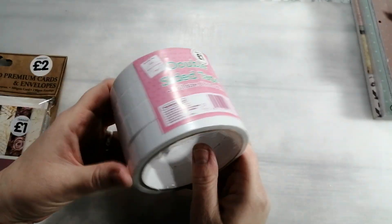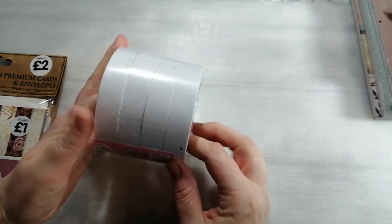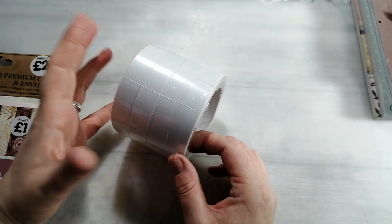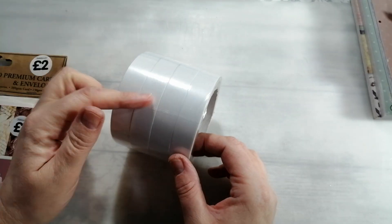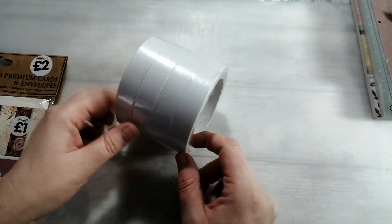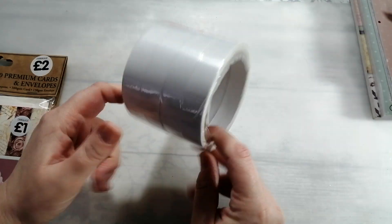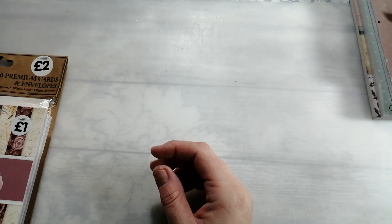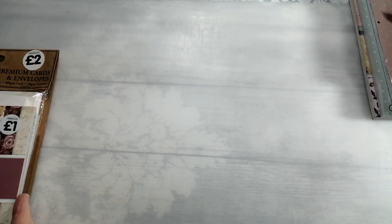I then went up into town and went to The Works. I've got a spend and save type voucher for The Works, so I thought I might as well use it up. There wasn't loads in The Works I wanted today - they are having a big sale, but there wasn't really anything that I wanted. But the staff did say that they're selling it all off because they'll be getting new stock soon. So I picked up some double-sided tape as I was completely out of double-sided tape that size.